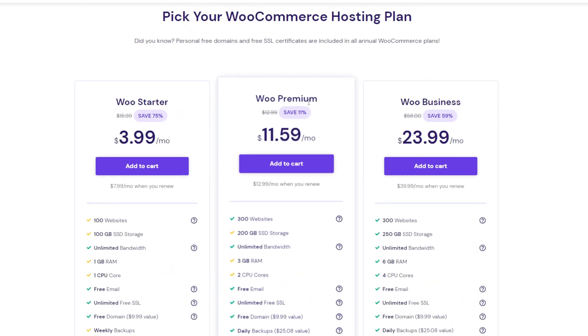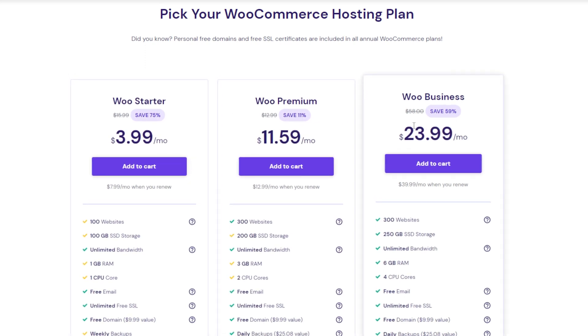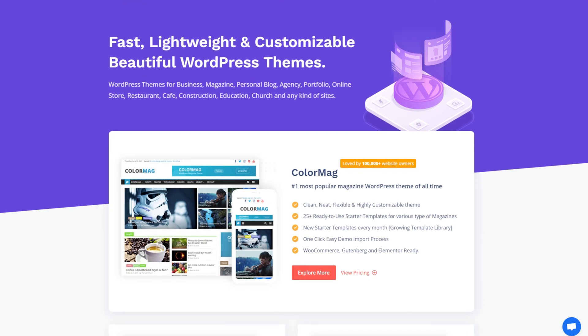For example, using Hostinger's WooCommerce hosting plan, you will get 24/7 website hosting technical support. Regarding your website's design, numerous free and premium themes are available via the official WordPress directory and third-party websites like ThemeGrill. All in all, WooCommerce is a great e-commerce platform for people familiar with the WordPress ecosystem or who prefer flexible customization options.